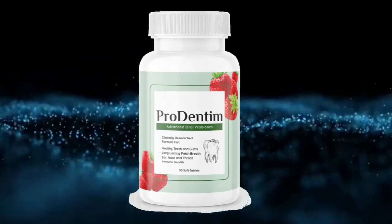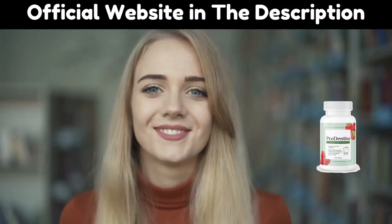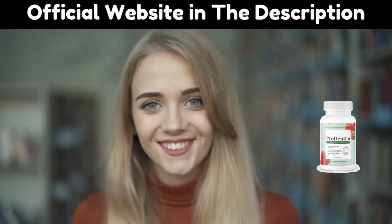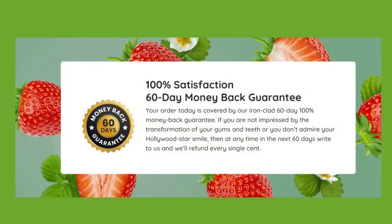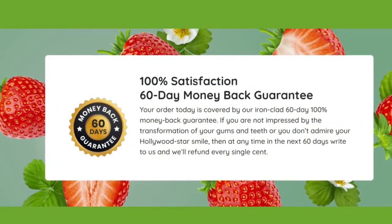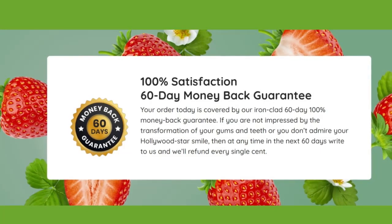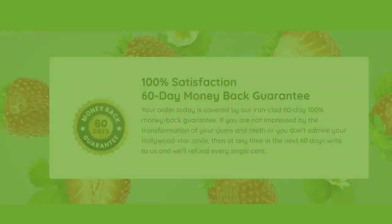First, you need to know where to get ProDentum. ProDentum is only sold on their official website. I'm going to leave ProDentum's official website just below this video in the description box for you to check out and learn more about ProDentum.